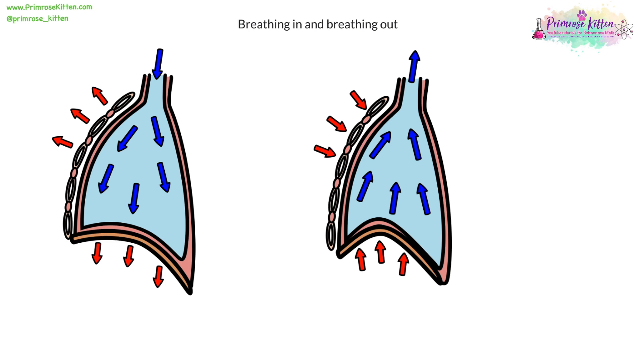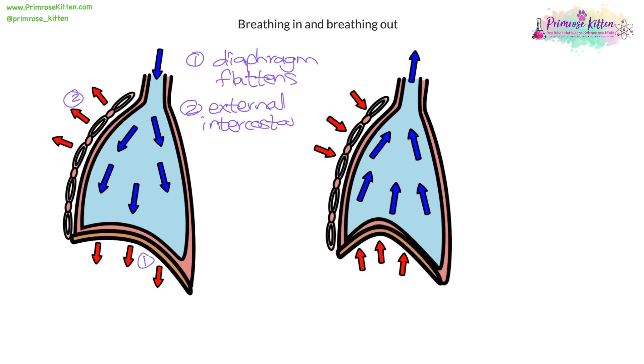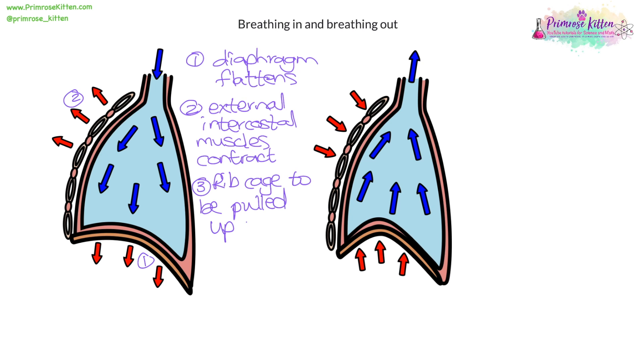On the left I've got breathing in. We all know that breathing in means the air rushes into your lungs and breathing out means the air rushes out of your lungs, but there's actually a process involved. The first thing that happens when you breathe in is the diaphragm flattens — you can see the diaphragm becomes a little bit flatter. That causes the ribs or the rib cage to be pulled up and out.